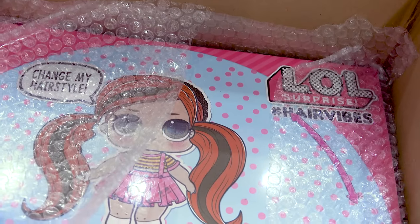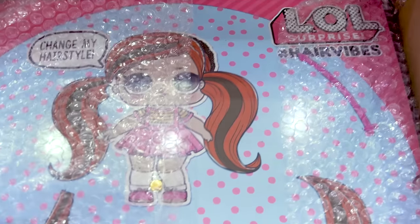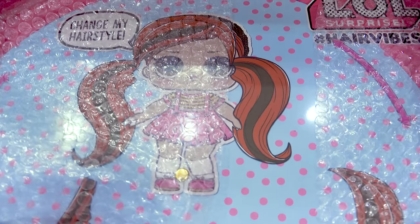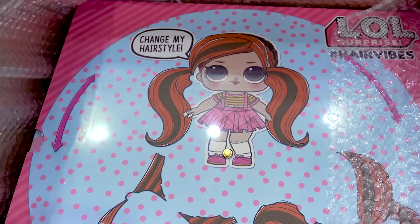They are not paying me for this video. They sent me this totally free to show you guys, to review for you guys and for us to check out. So thank you so much MGA for sending me this, so me and my cookie fans can check out what is new with LOL — because this is big. This is a big, big one.